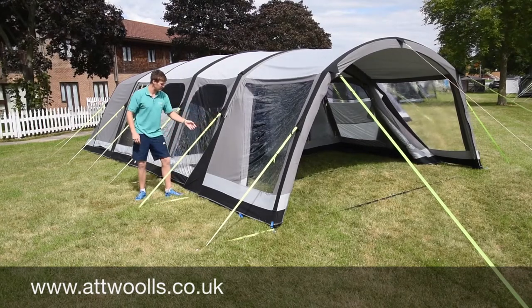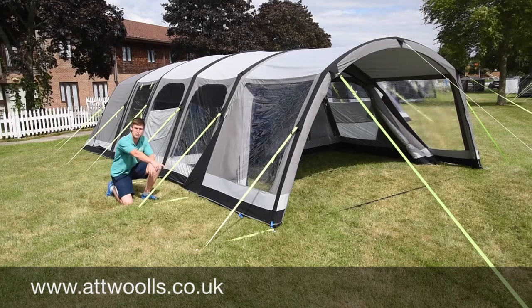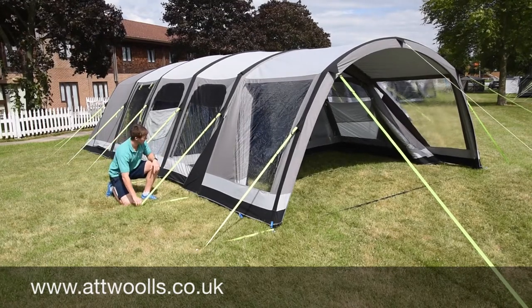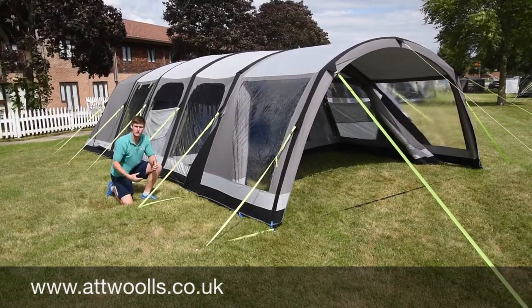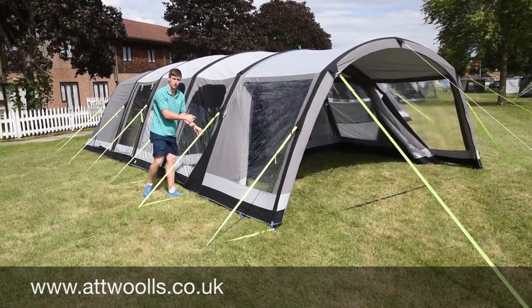One thing that's great about the Camper range is they have this easy pegging system. You've got blue tabs for the main pegging points, so you just literally peg those out first. These points here are the guy ropes — this single point pegs the base of the tent and the guy rope all in one. That makes it quicker to put up, and you can adjust the guy rope tension at the top.